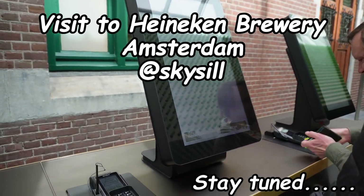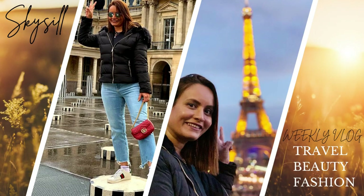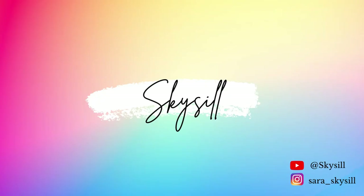We have entered into Heineken Brewery. Good morning from Amsterdam, Day 2! Today we are going to the Heineken Brewery experience. Heineken is a Dutch-originated beer. We are going to walk from our hotel because our hotel is just 30 minutes walking distance.